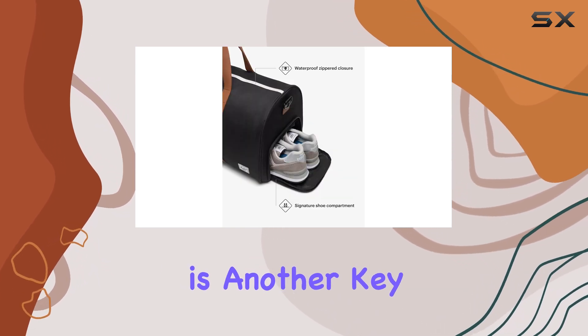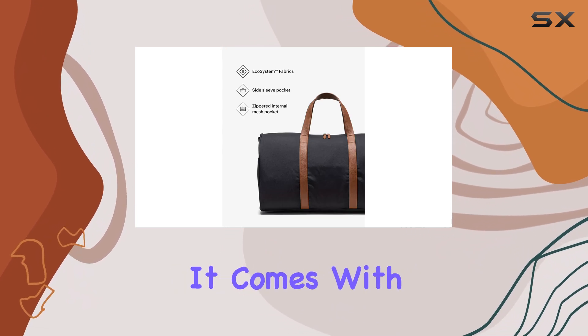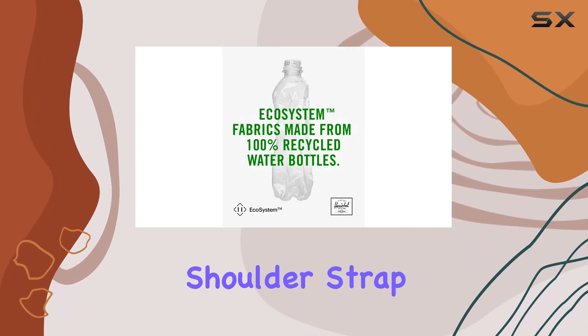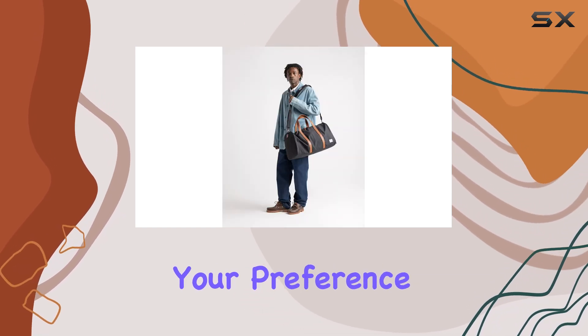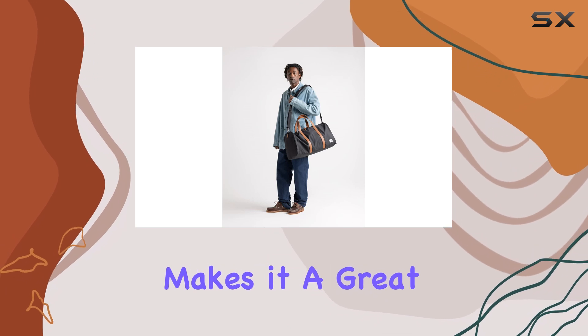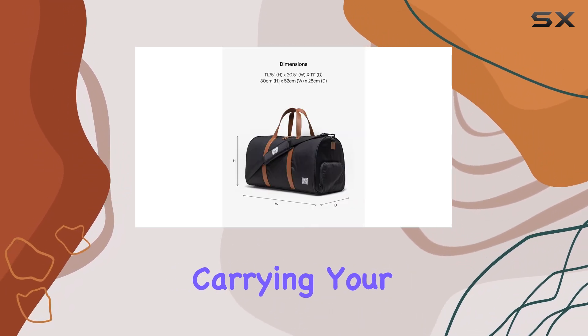Comfort is another key aspect to consider, and the Herschel Novel Duffel doesn't disappoint. It comes with both a removable shoulder strap and dual top handles, allowing for multiple carry options depending on your preference. This flexibility makes it a great choice for long travel days when you might need to switch up how you're carrying your bag.